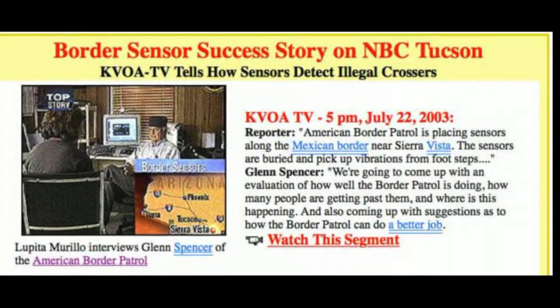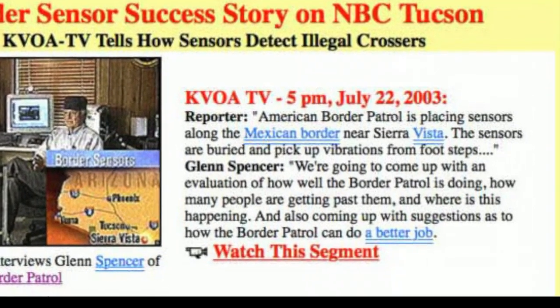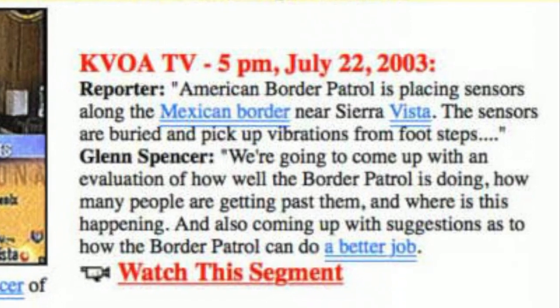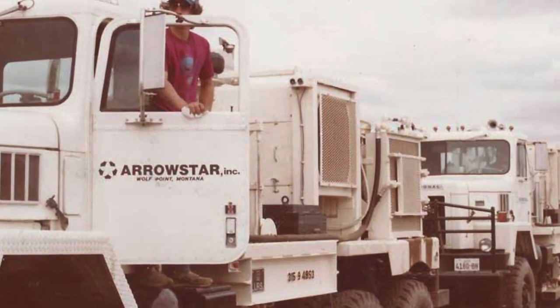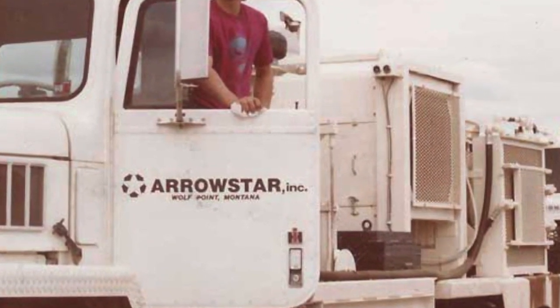The idea behind Sidearm began 15 years ago, when Glenn Spencer, head of the non-profit American Border Patrol, began using seismic sensors to evaluate border security. Spencer adapted technology he learned running a seismic exploration company to develop a complete system.